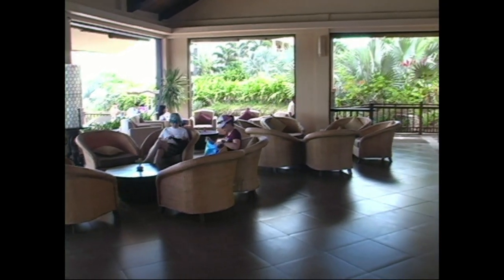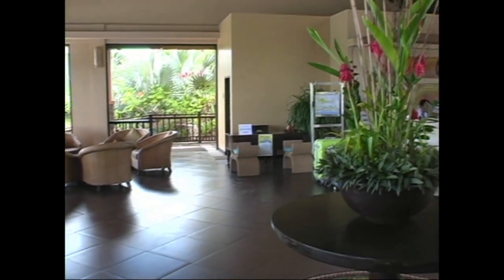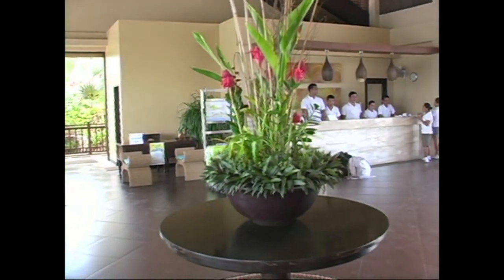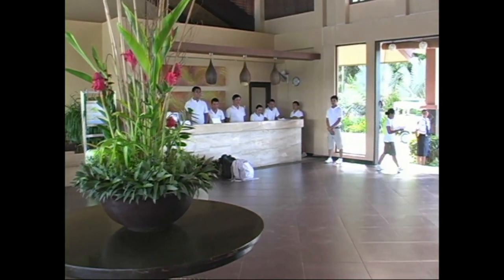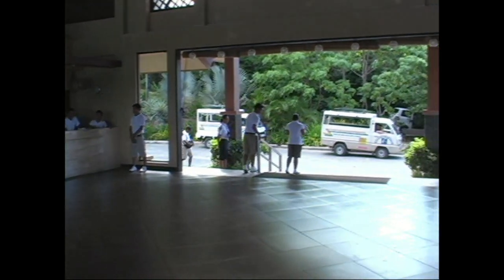Here's the lobby lounge. So once you arrive, while you're waiting for your check-in, you can hang out in the lobby lounge. You can have your welcome drink here. Here you have your concierge service to your left — they'll be the ones to help you with your luggage, taking it to your room.